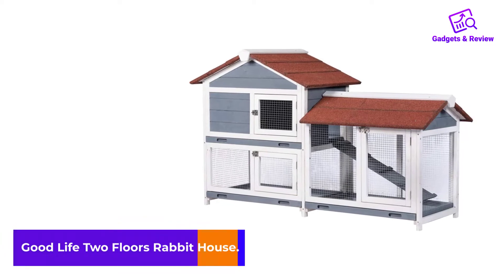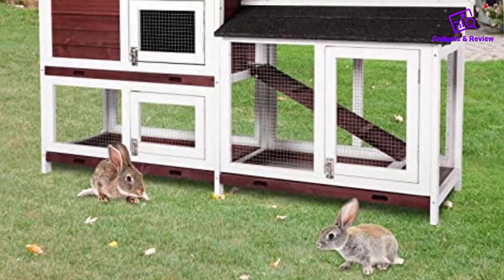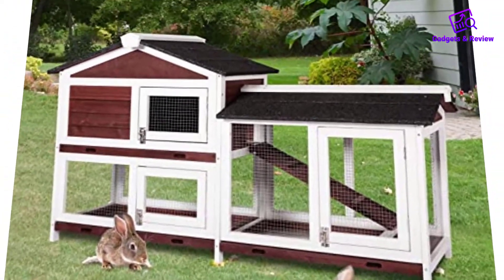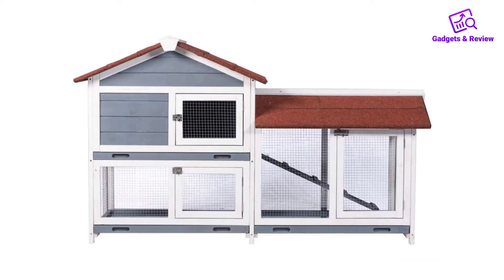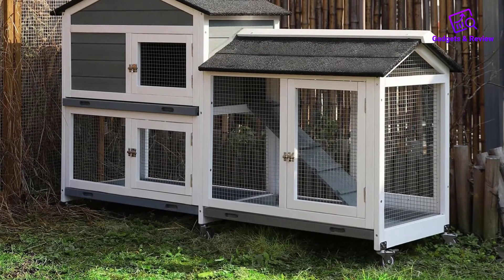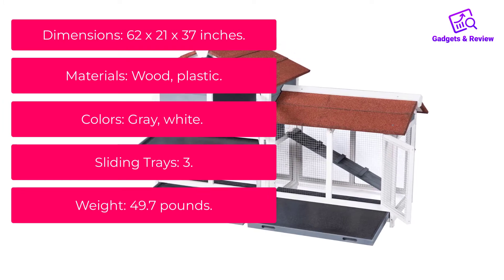Number 4: Good Life Two Floors Rabbit House. This Good Life hutch is large enough to house two to three rabbits comfortably, and its three sliding trays mean it's easy to keep clean. The durable fir wood framing makes for a solid, sturdy structure, and the roof is designed to prevent rain from leaking inside. Thanks to its thick wire mesh, this hutch allows for maximum ventilation while preventing your pets from escaping and keeps nosy dogs or cats from gaining entry. Ridges on the ramp make it easy for rabbits to travel from floor to floor, and the metal latches keep all three doors securely closed. Key Features — Dimensions: 62 x 21 x 37 inches.